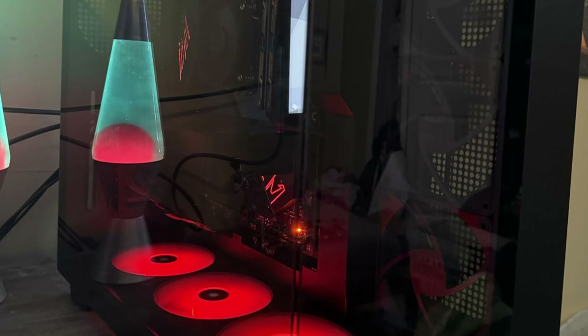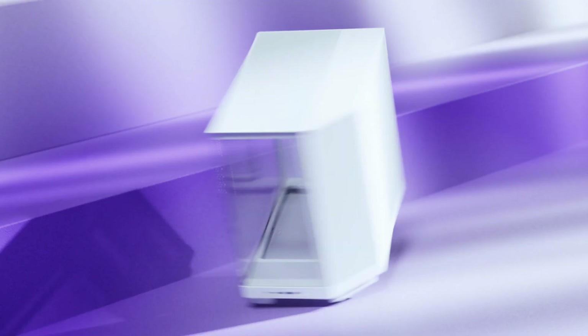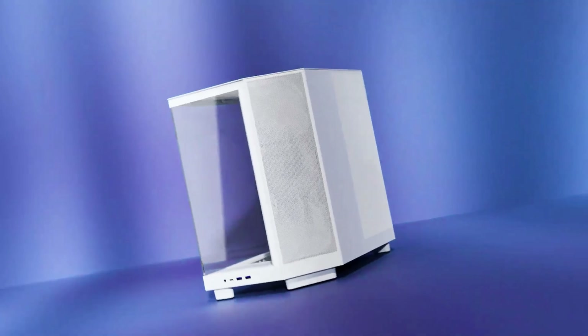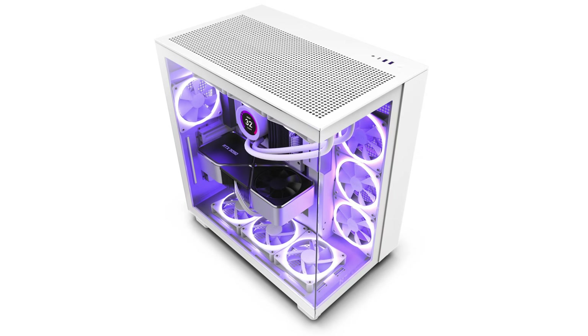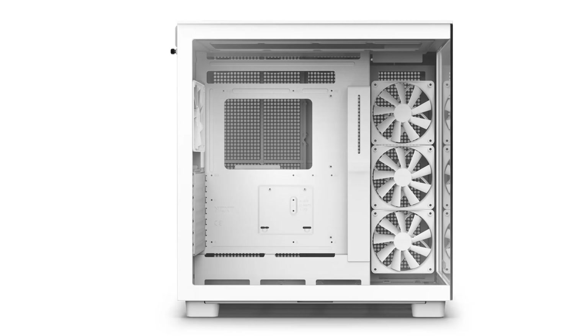The tempered glass front and side panels not only enhance the overall look of your setup, but also allow you to showcase your internal components and RGB lighting. This case supports up to a 360mm radiator, providing excellent cooling options for high-performance systems. The cable management is another standout feature, ensuring that your build remains tidy and clutter-free, which can further improve airflow and cooling efficiency.